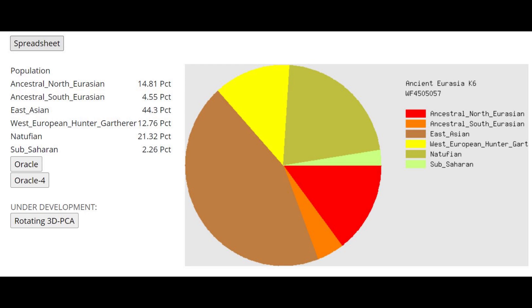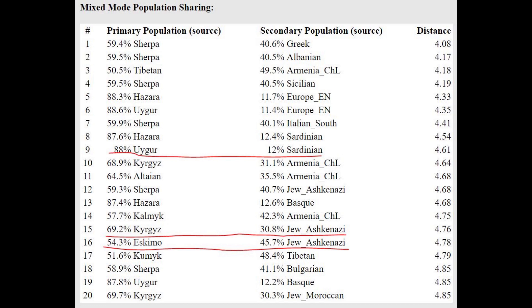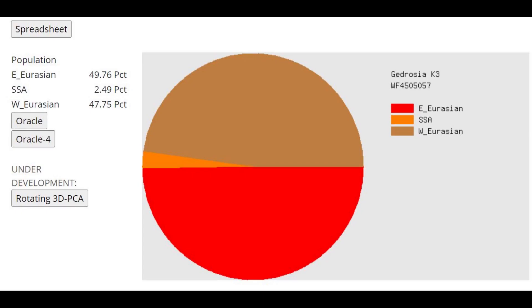With Ancient Eurasia K6, she scores 44.3% East Asian — a lot of East Asian admixture. Typical for Turks is around 10%, so she's four times more East Asian than what's typical for modern Anatolian Turks. She's modeled as a mixture of Uyghur plus Sardinian, or Kyrgyz plus Ashkenazi Jewish, or Eskimo plus Ashkenazi Jewish. If you say that Kyrgyz are the original Turks, then she's 70% Kyrgyz — or 70% original Turk — plus 31% Mediterranean. That's how you can interpret this result.